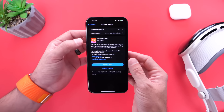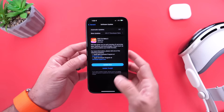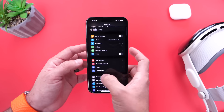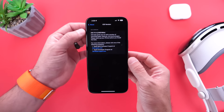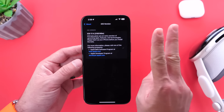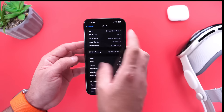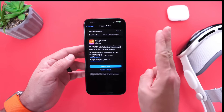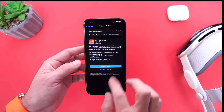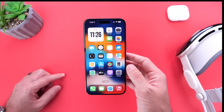This update is approximately 900 megabytes, so it is a large download for a second beta. The build number is 21E5195E. The letter E towards the end of the build number tells me we still have approximately two more betas, then the RC — the release candidate — and then the official release, which puts this software's official release towards the beginning or mid-March time frame. So we still have about a month and a half of testing for iOS 17.4.